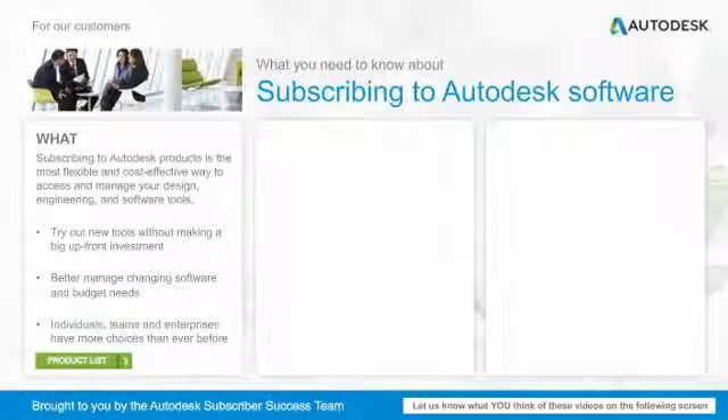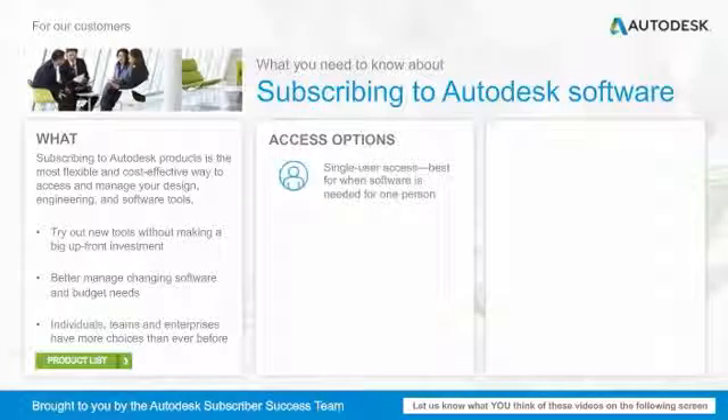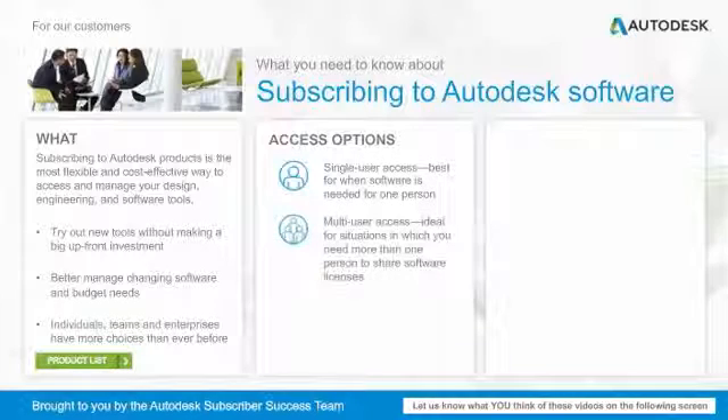Here you can view a list of the products that you can subscribe to. When subscribing, you can select whether you need single-user access, which is best for when software is needed only for one person, or multi-user access, which is ideal for situations in which you need more than one person to share software licenses.